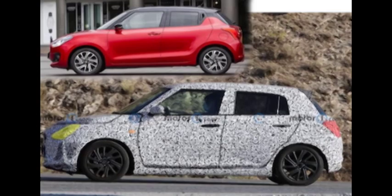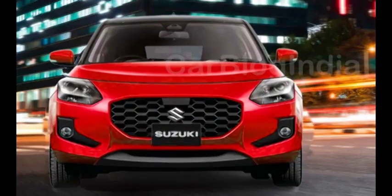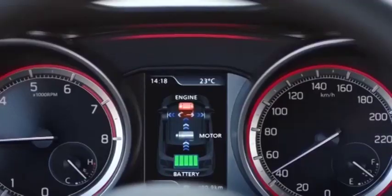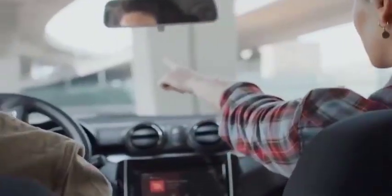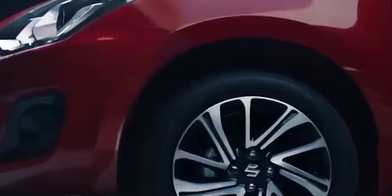Talking about the sportier Maruti Suzuki Swift, the model has been painted in dual-tone black and red color. Design elements such as a sportier black treatment on the front grille, a wide black strip just above the front grille, fog lamp assembly with black surroundings, black pillars, ORVMs and roof, body decals, and alloy wheels further enhance its looks.